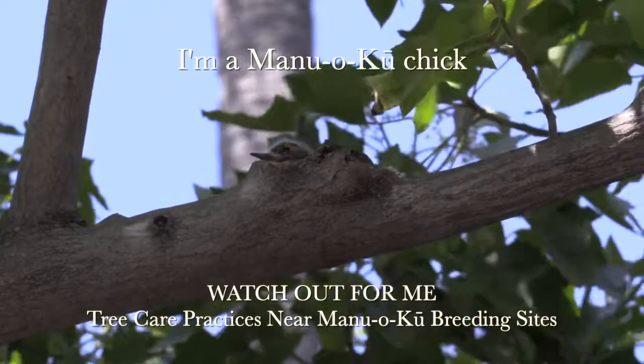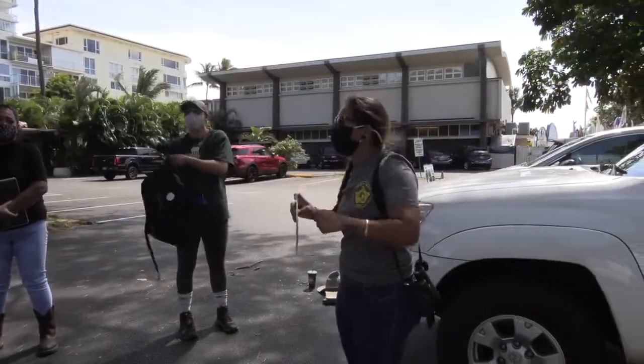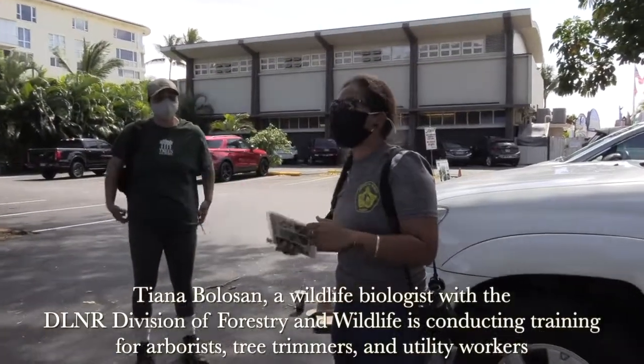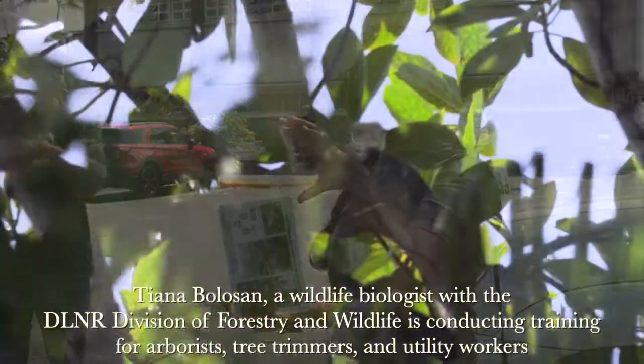Their stress level is like, they'll start going like this. They'll just be flapping their wings and they'll be looking at you. They'll open their mouths, but you won't really hear anything.